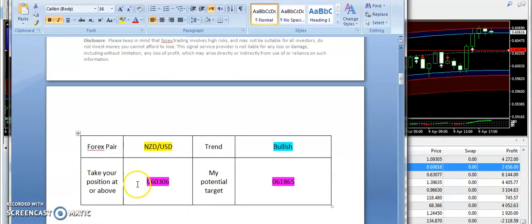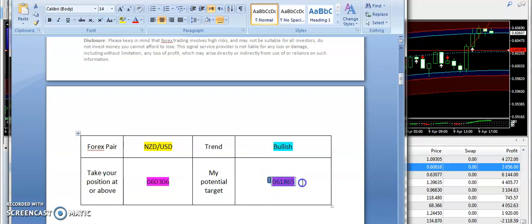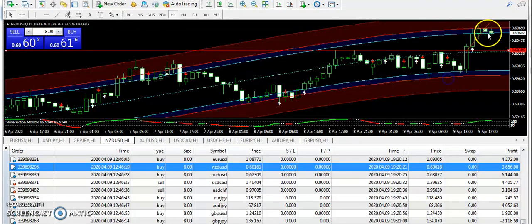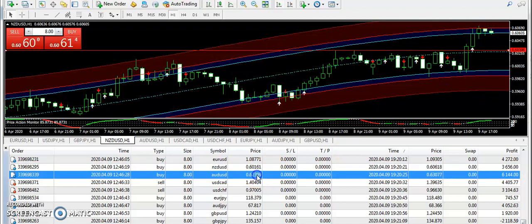NZD/USD bullish signal was from 0.60306, and you can see that right from 0.60306 the market started to make a bullish trend. The target price was 0.61865. If you traded NZD/USD in a bullish manner, you must have caught the profit.